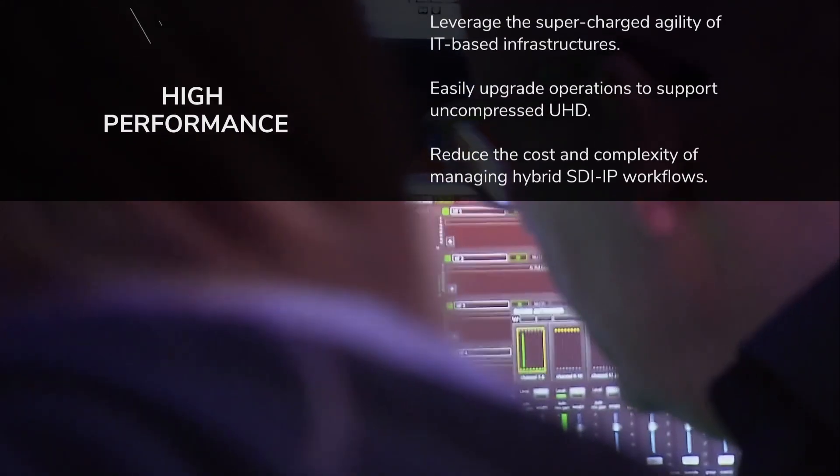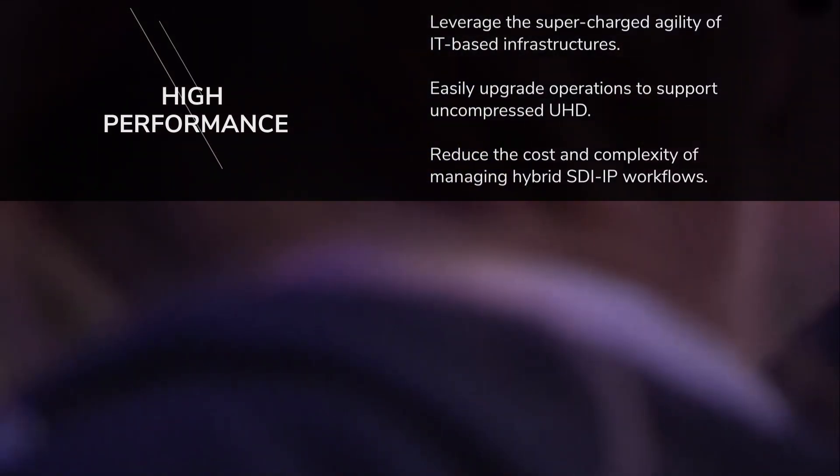This next-generation FPGA-based processor enables you to do so much more.